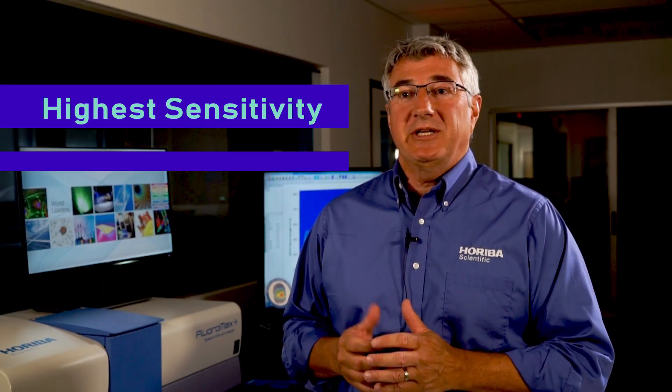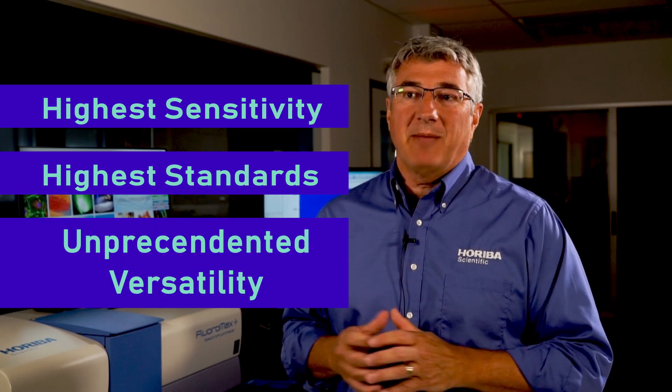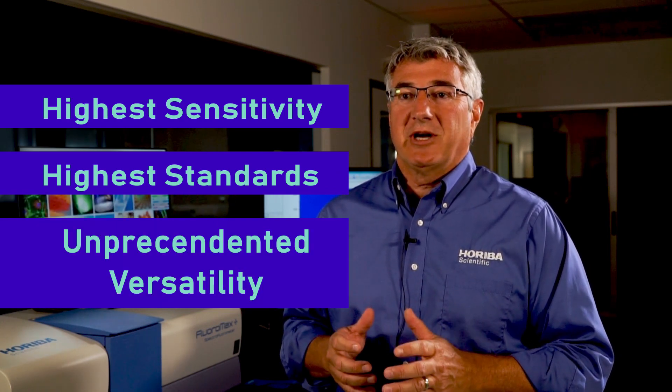The Fluoramax Plus is the fifth generation of Fluoramax, and it takes full advantage of those extensive roots. Each generation advances our legacy in fluorescence. The fifth version offers all the most advanced components in technology, the highest level of sensitivity, and is manufactured to the highest quality standards, offering unprecedented versatility to address the hottest applications in fluorescence spectroscopy.